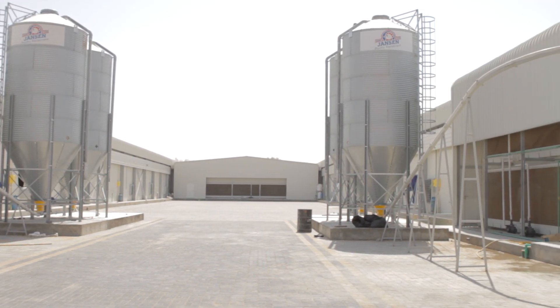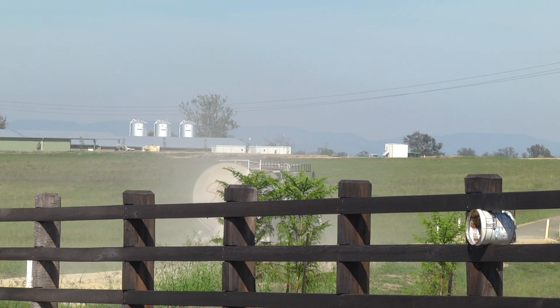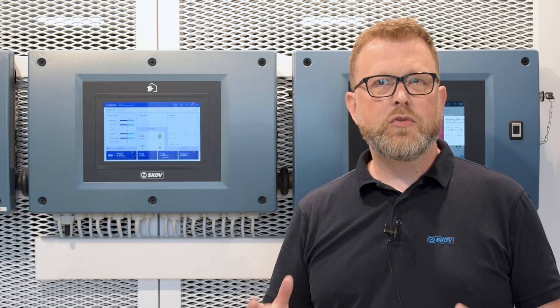With Blue Control it is also possible to get a notification when you need to contact the feed company to deliver more feed. For instance, if you define that when there is 0.5 tons left in the silo, you will get a notification both on the screen, on your laptop, and on your phone about now it is time to order more feed.